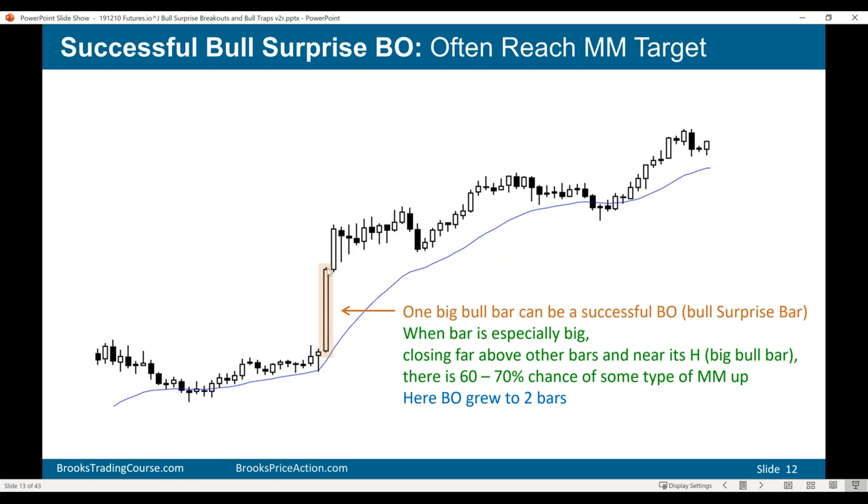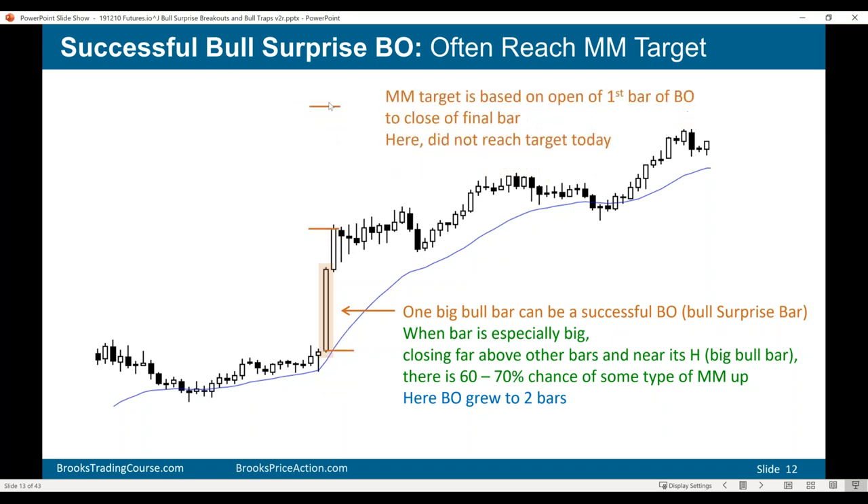When you have an exceptionally big bull surprise bar, there's a 60 to 70 percent chance it will lead to some kind of a measured move up — maybe based on the height of the trading range, or the height of the body, or from the open of the first bar to the close of the final bar of the breakout. Whenever I see a two-bar breakout, I'm immediately looking for a measured move from the open of the first bar to the close of the second bar. I call that a buy-the-close bull trend — you can buy the close or buy with a stop above the high of any bull bar closing on or near its high.